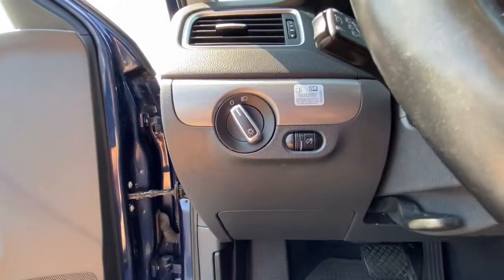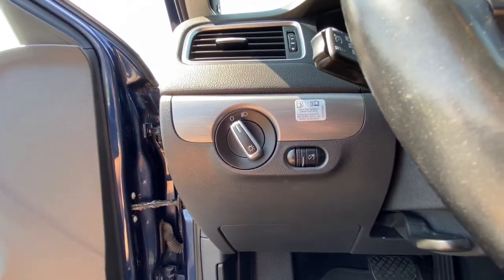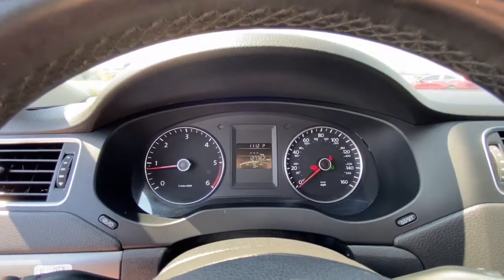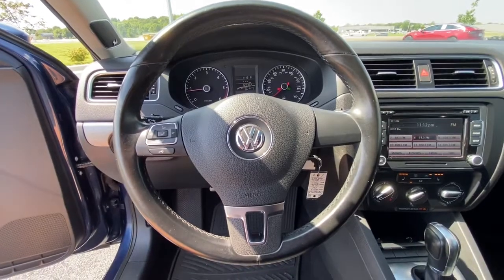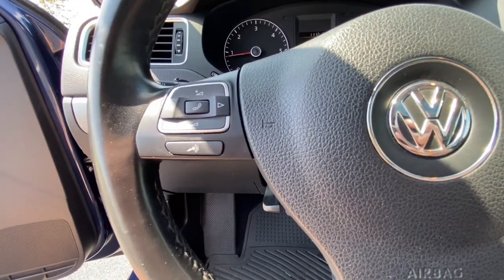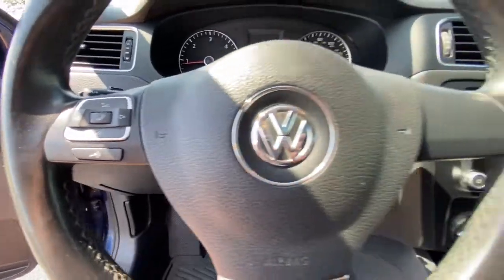These are just some of the great options this vehicle comes with: heated driver's seat, keyless entry, four-cylinder engine, sunroof, satellite radio, premium sound system, heated mirrors, iPod and MP3 input, aluminum wheels, and a leather-wrapped steering wheel.